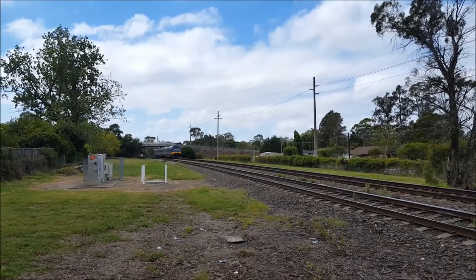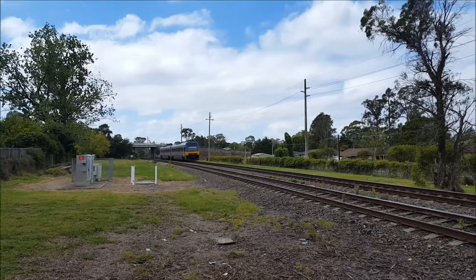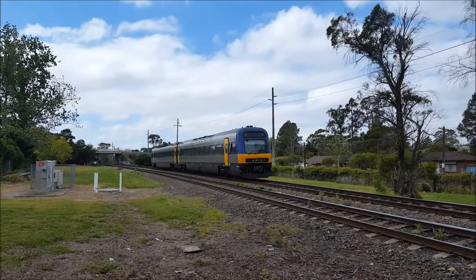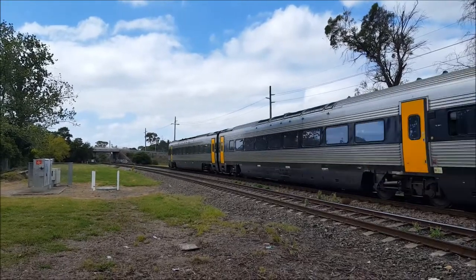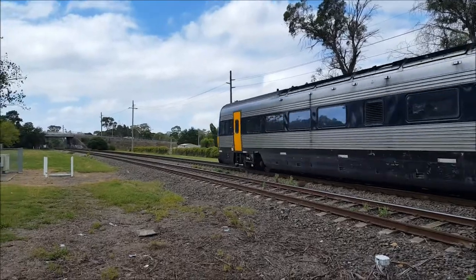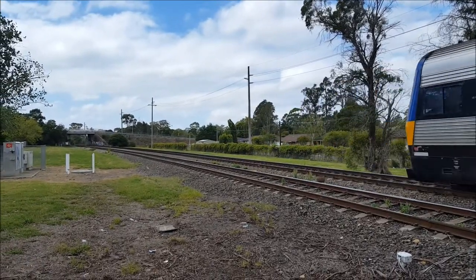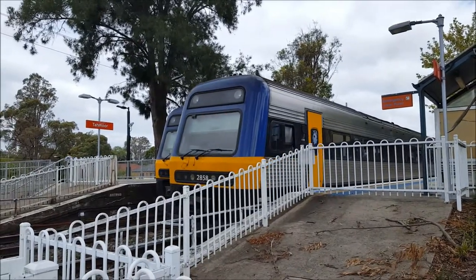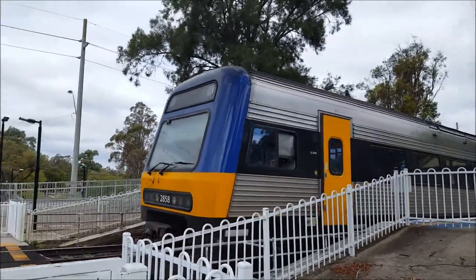Here's a Moss Vale service. Endeavour set is N11. N8 now departing platform number one, Campbelltown service.